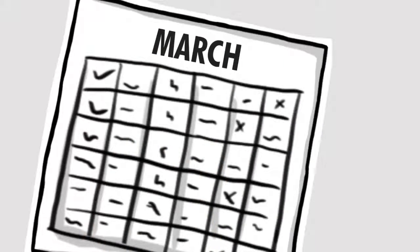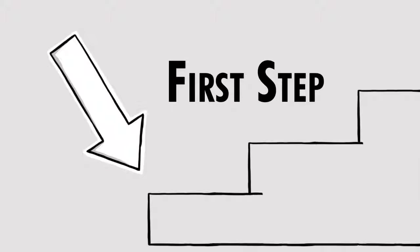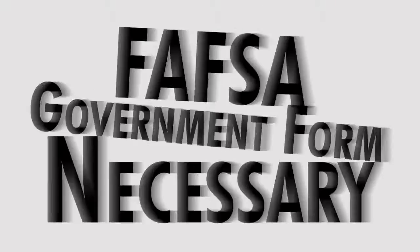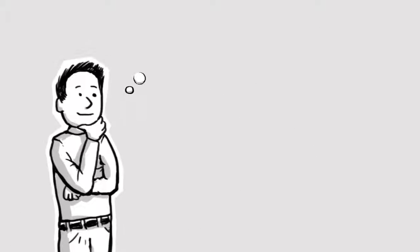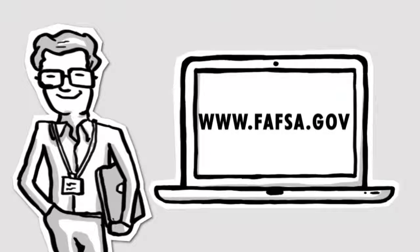It's the time of year for you to renew your financial aid at PTI and we're here to help you get started. The first step is for you to complete a FAFSA, the government form that is necessary to qualify for federal financial aid. Just go to www.fafsa.gov and follow the instructions.